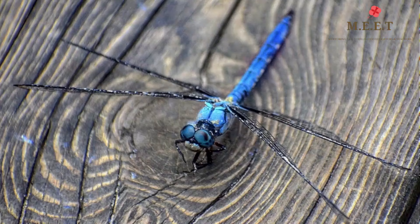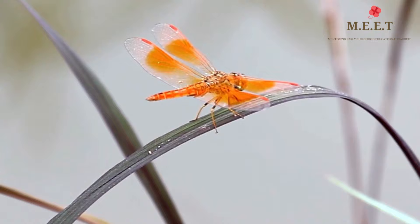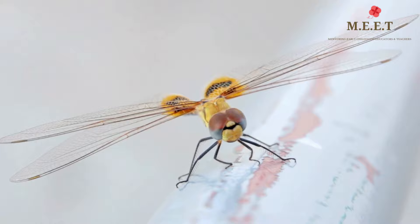Their head is large with very short antennae. Dragonflies come in a variety of colours including blue, green, yellow and red. They are some of the most colourful insects on the planet. They also come in a range of sizes from half an inch long to over five inches long.